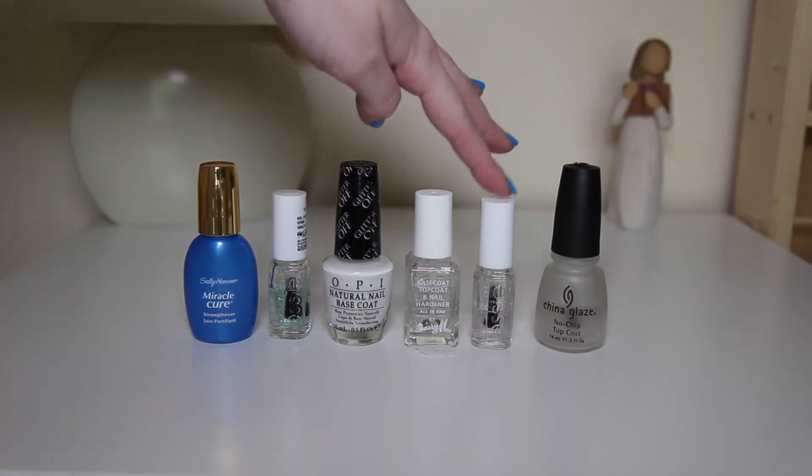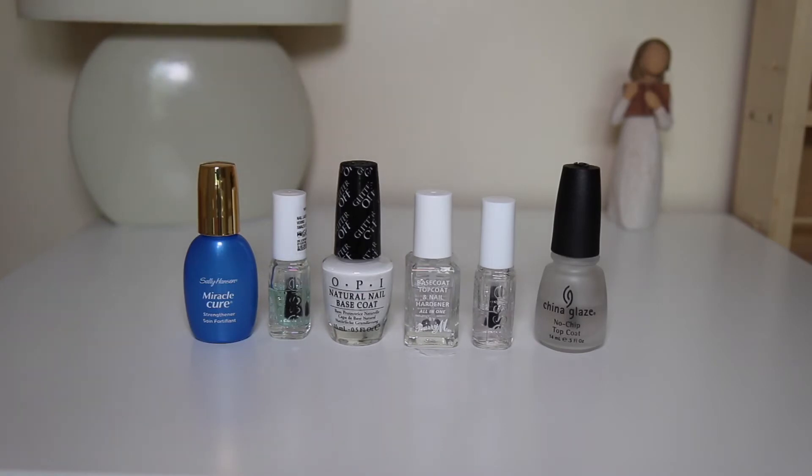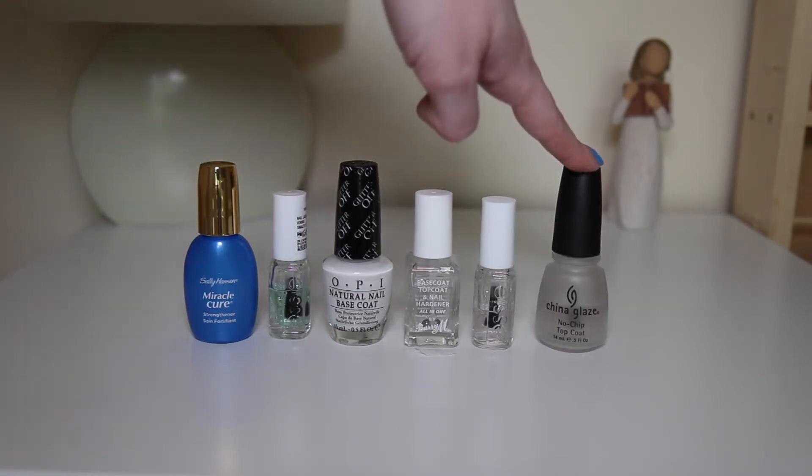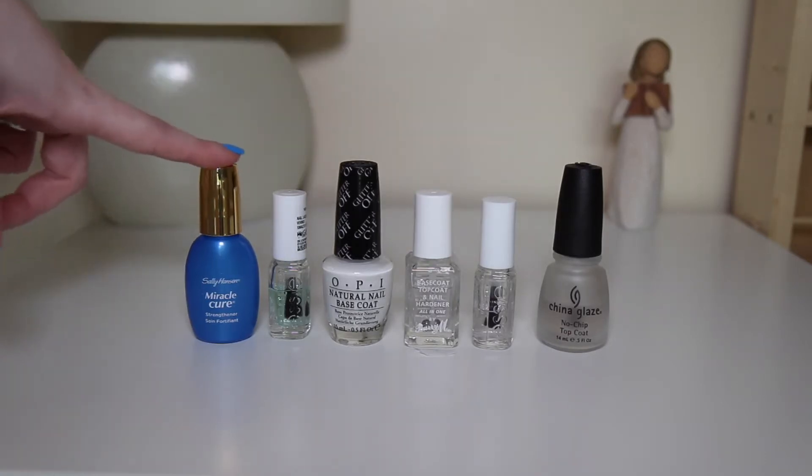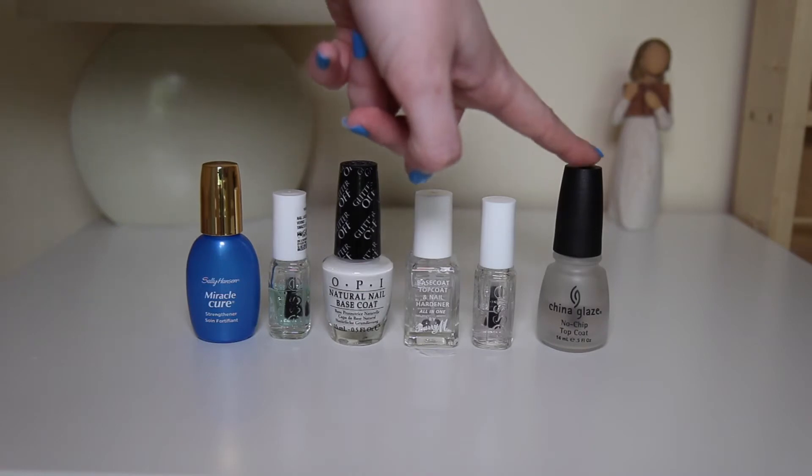Then we have Essie's Good To Go Top Coat — this is my favourite top coat. And this is China Glaze No Chip Top Coat, which I use for every manicure. It really does prevent chipping and it lasts for about a week, so it's really good. So these two are my favourites — this is my favourite base coat and this is my favourite top coat.